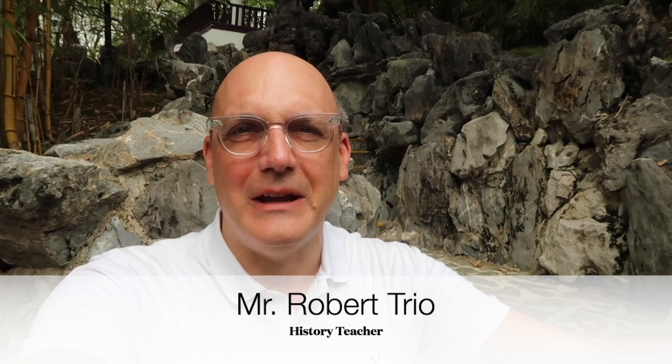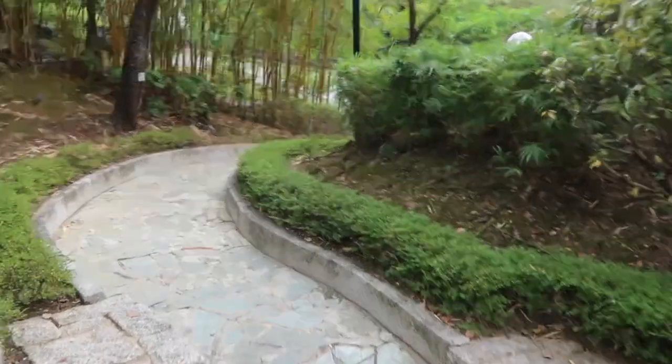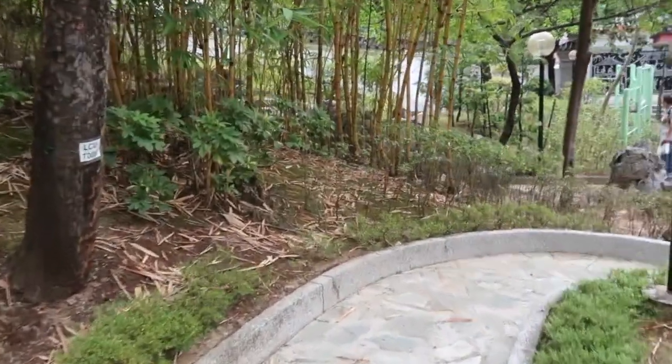Hi everyone, this is Mr. Trio and today I am visiting the Han Tomb in the Sham Shui Po District of Hong Kong. Very often we learn about things thousands of miles away, such as the discovery of the Sutton Hoo tomb in Great Britain, and those things are great, but whenever possible I like to bring in a local example to show a comparison. So I'm going to be visiting the Han Tomb today to understand how this discovery in the 1950s helped to change our understanding of what the Han period in Hong Kong was like. Please join me as we go through the museum, the exhibitions, and visit the tomb itself.